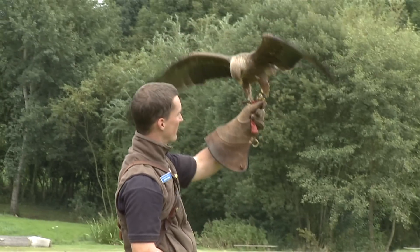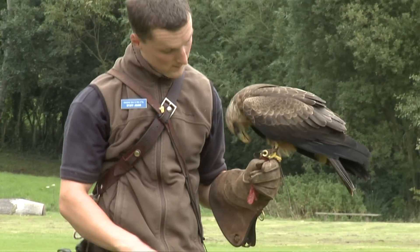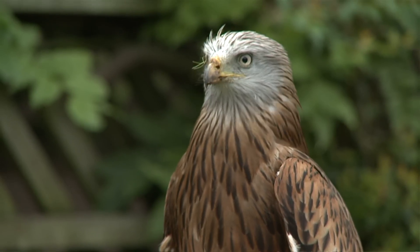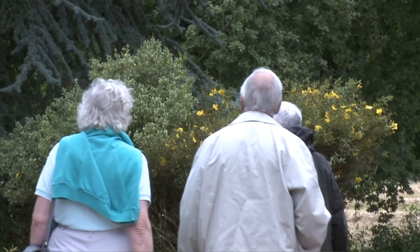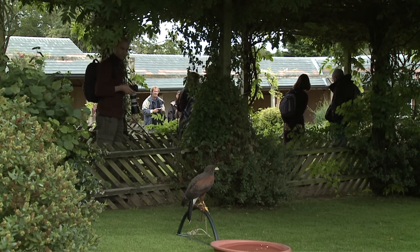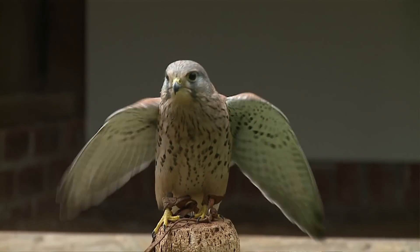There are three flying demonstrations a day, so you can stay just for one, or you can see all three, and every single one of them is different. You will get the chance to look round all the aviaries to see the trained birds, and you'll also have the chance to see the gardens, have picnics, walk round the field, explore the wood, and take lots of photographs. If you're into photography, this is a phenomenal place to come, because the chances of getting really good, exciting photographs are very high.